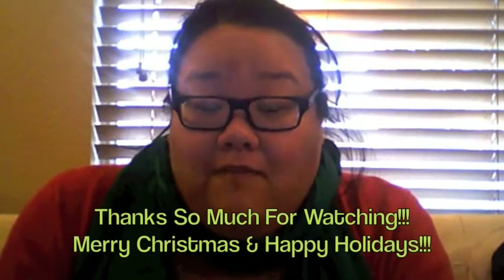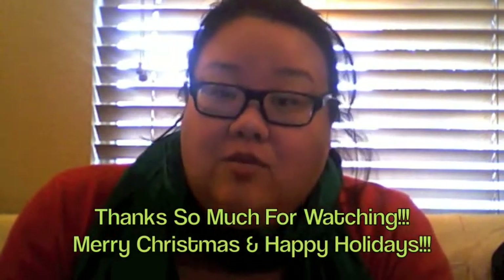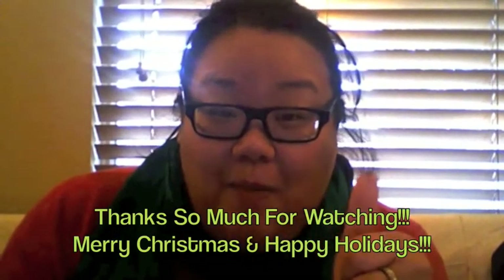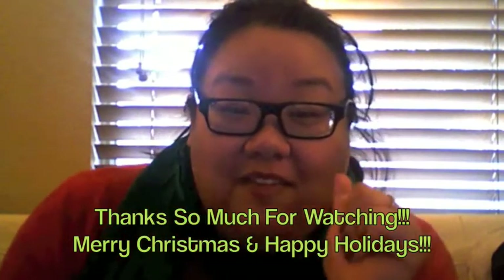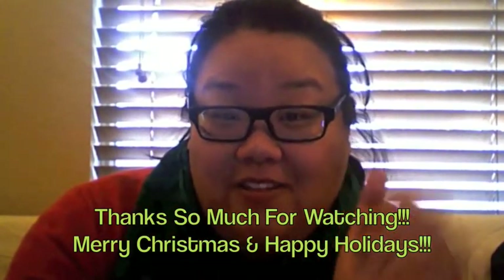I hope you guys are having a fantastic Christmas Eve spending time with your family, friends, or boyfriends, or husbands, or whatever. If you guys like this video, please give it a thumbs up so I know you liked it. Subscribe for more videos — I'll see you later.